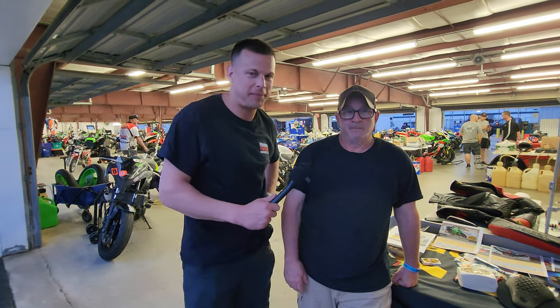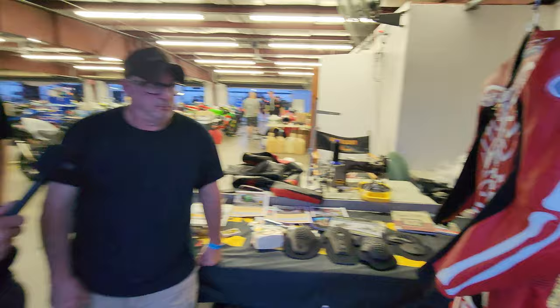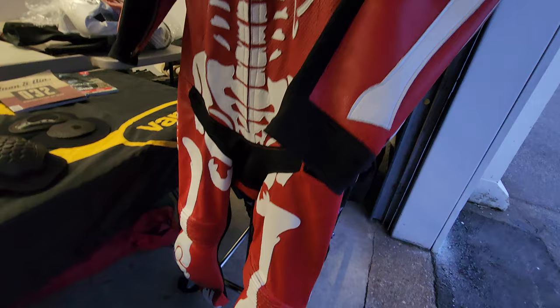We're here at the Loudon Classic with one of the legends of this industry, Matt Silva, who's been designing and been a big part of the Vanson Leather Company for 30 years. You're coming up on a big anniversary — 50 years in business, which is absolutely amazing. And it's the 100th anniversary Laconia Classic.